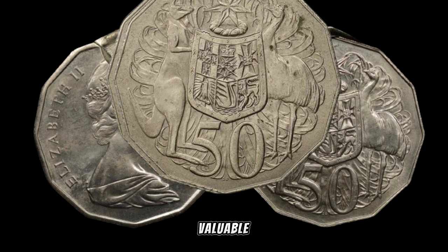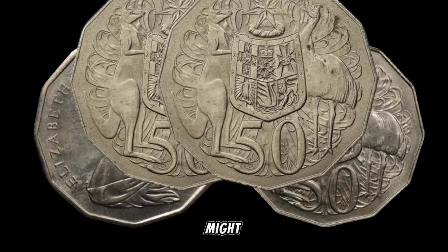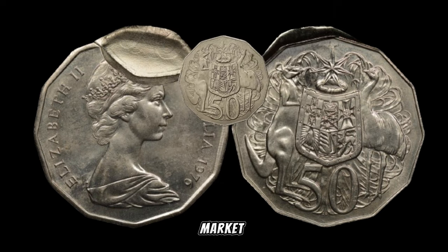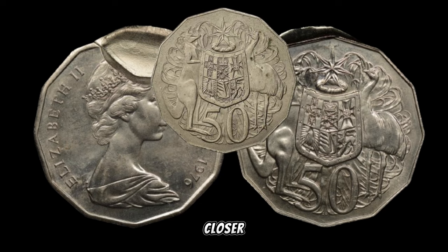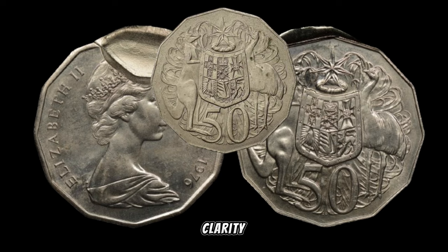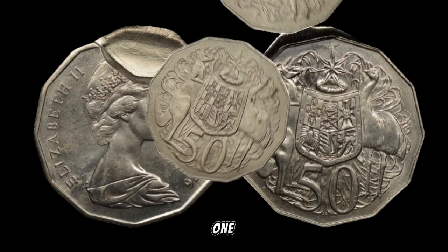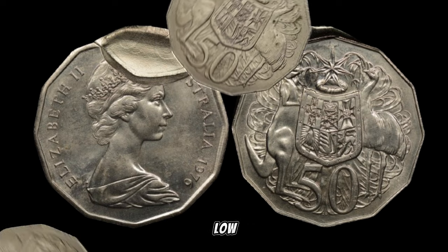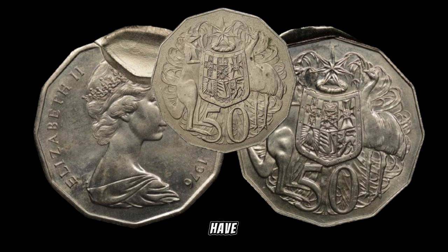Several factors contribute to the value of the 1975 Australia 50-cent coin, including its rarity, condition, and any minting errors that might be present. Coins that are well-preserved and in excellent condition tend to fetch higher prices in the collector's market. Notice details such as the sharpness of the edges, the clarity of the design, and the overall luster of the coin — these aspects can significantly impact its value. The 1975 50-cent coin had a relatively low mintage compared to other years, making it a sought-after item among collectors.